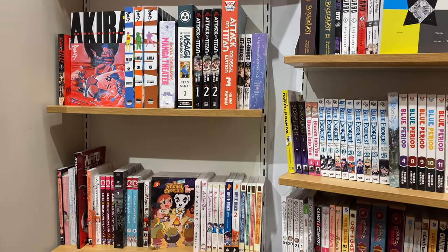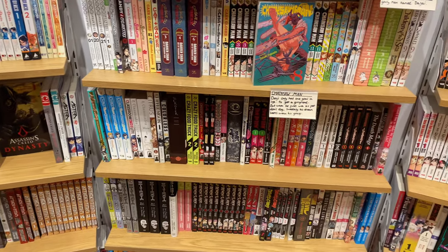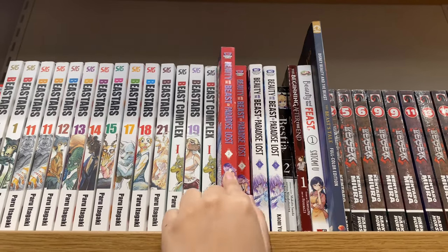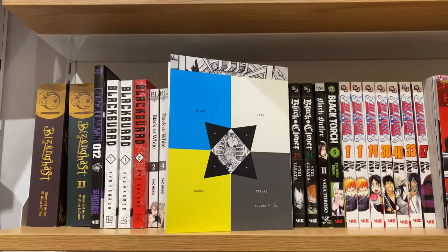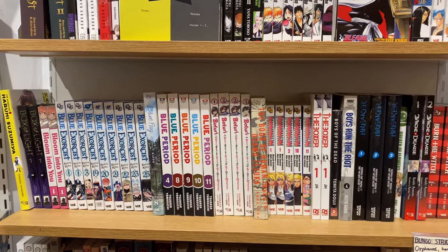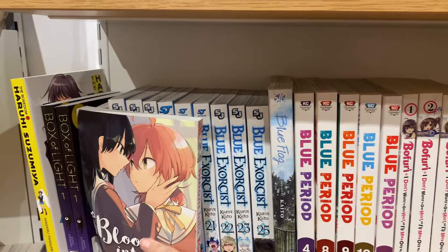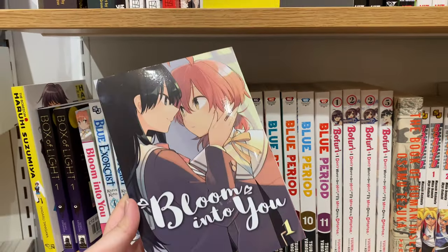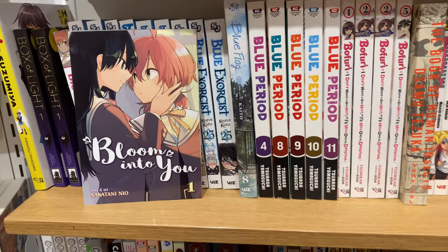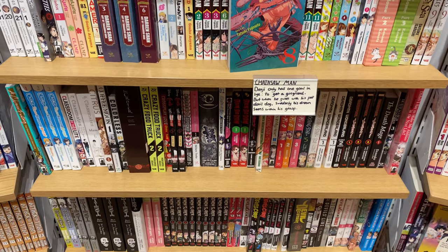I can see The Apothecary Diaries, they have Assassination Classroom, and I see The Beauty and the Beast of Paradise Lost — I got that one recently by Kaoru Yuki. I can see Blue Period and The Boxer, which I really want to read. And I saw Bloom Into You, which is something I don't really see in stores anymore — it's like an OG GL series that a lot of people have talked about. Then we have the classic Chainsaw Man and I can see Dandadan and Demon Slayer.